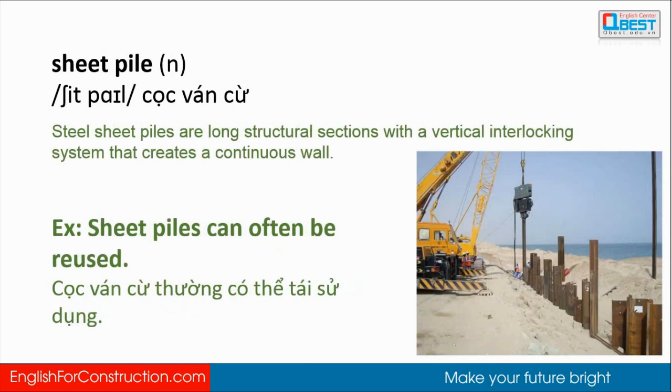Steel sheet piles are long structural sections with a vertical interlocking system that creates a continuous wall. Sheet piles can often be reused.